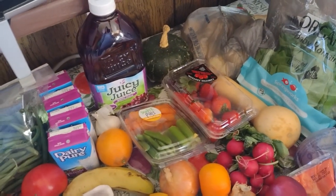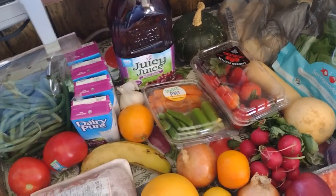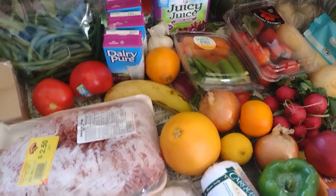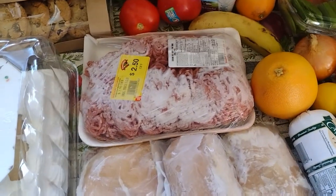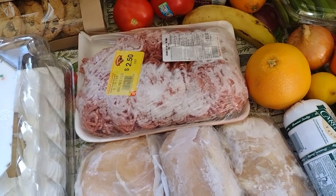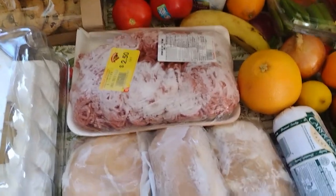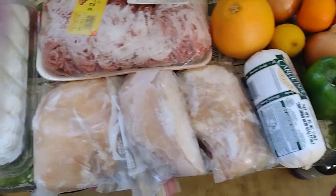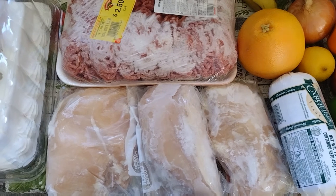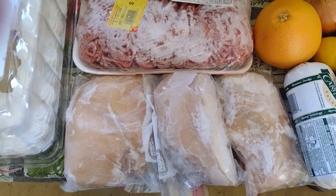Another butternut squash - I'll freeze that and leave it for soup making eventually. I am going to get around to making corn chowder with the squash base - it's really good. A hundred percent grape juice and four little milks. A big thing of hamburger meat that I'll cook up and leave for tacos in my Instapot - I'll add the turkey meat roll with it. And a real treat: boneless skinless chicken breasts, all individually packaged - that's great.